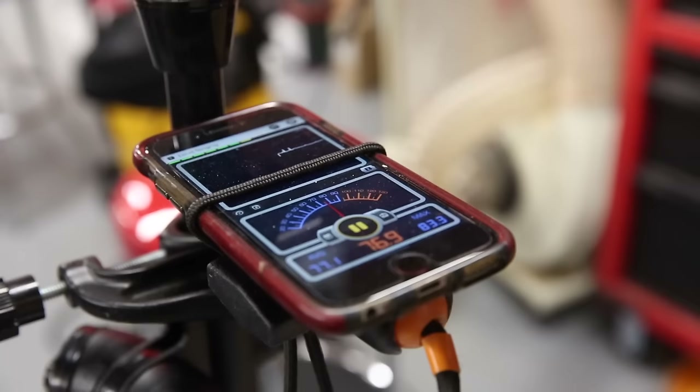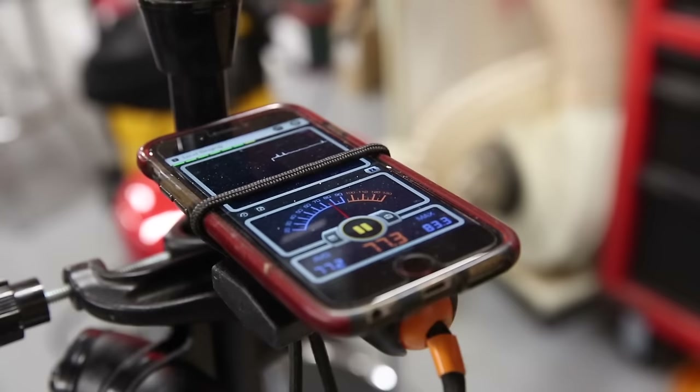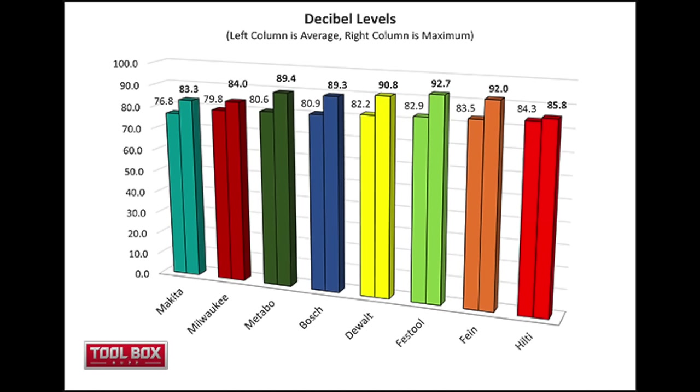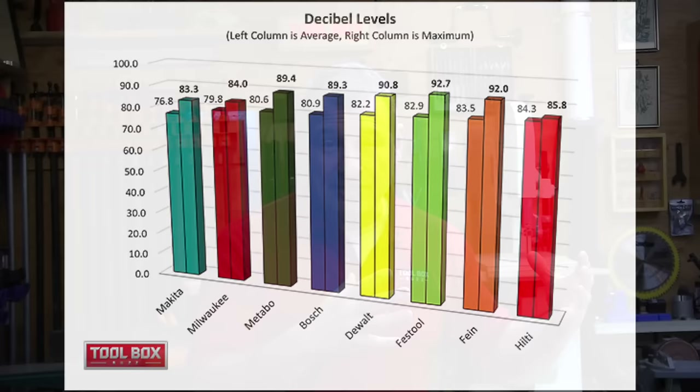Let's talk about the noise results. We recorded the average decibel levels along with maximum values. The top three quietest vacuums were Makita at number one with 76.3 decibels, peaking at 83; Milwaukee at 79.8 decibels, peaking at 84; and Metabo coming in third at 80.6 decibels, peaking at 89.4 decibels. It's worth noting that there isn't a very big difference in decibel levels across the eight vacuums we tested.